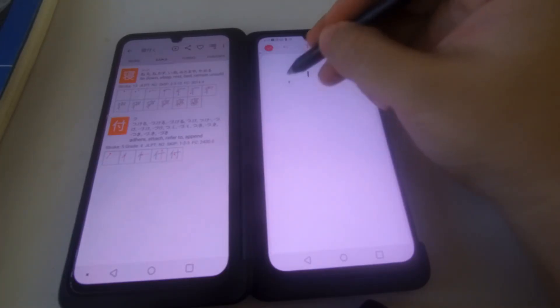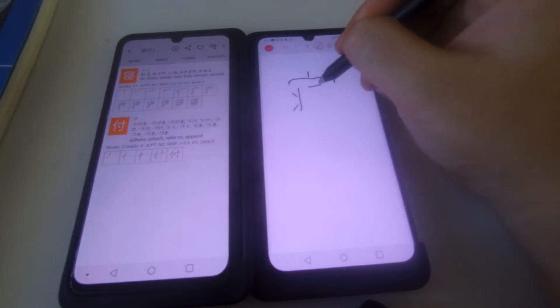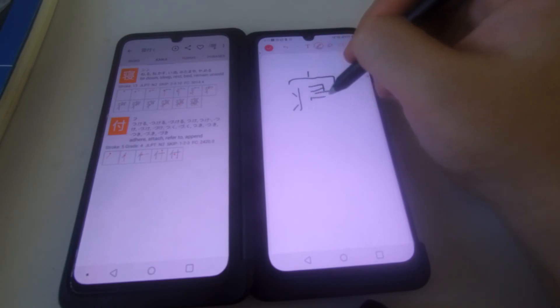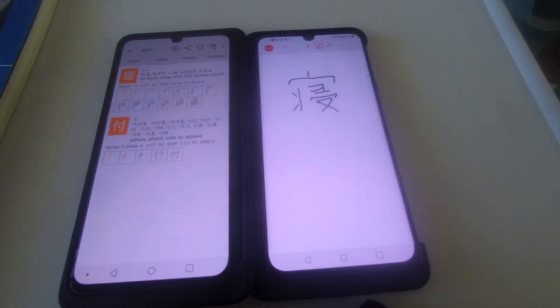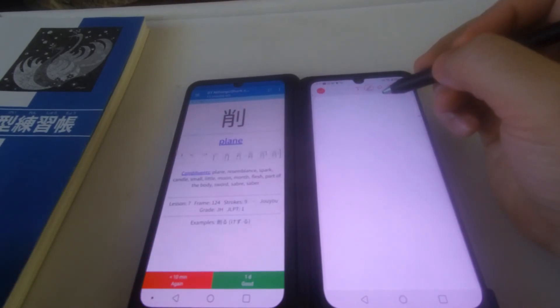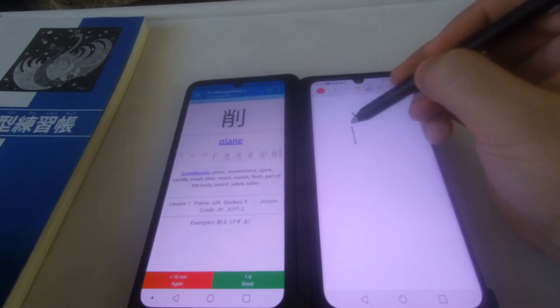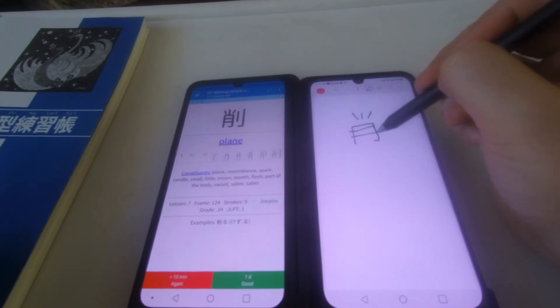One of the best uses of the dual screen phone is for writing practice. I usually open the dictionary on the left side — this will show the stroke order if you're doing hiragana, katakana, or if you're more advanced, kanji. On the right side, you can practice writing. This is also useful if you're using Anki for Android, where you can have Anki open in the left window, and if you forget something, you can look up the descriptive meaning on the right side without minimizing or switching between screens.